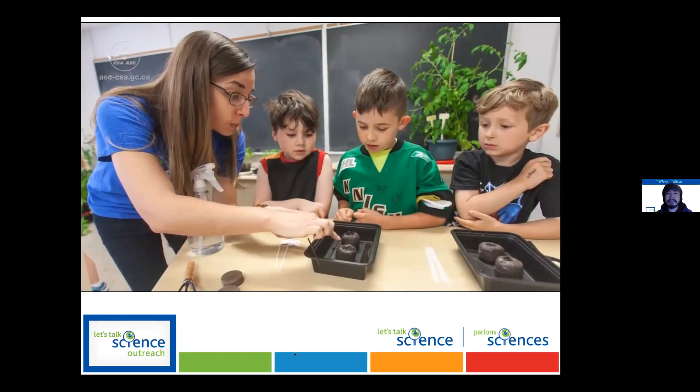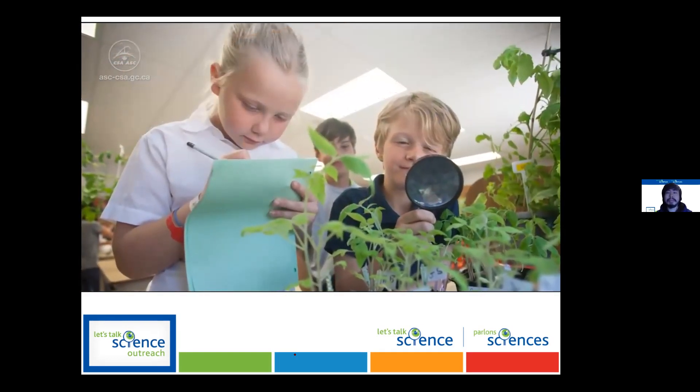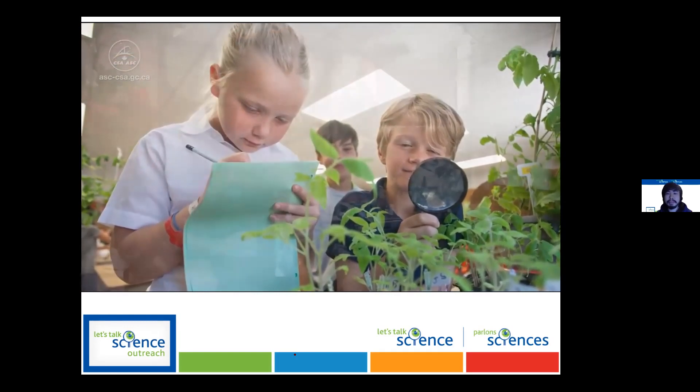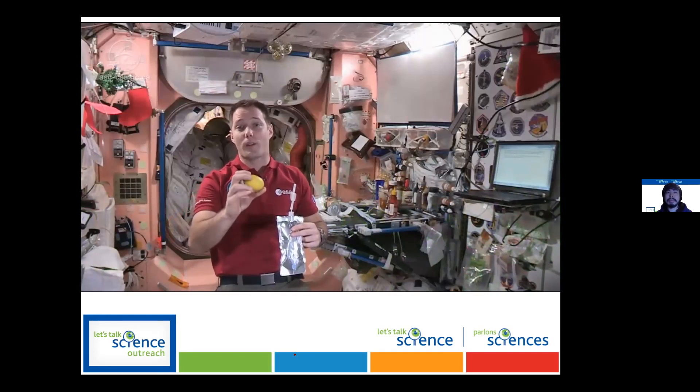Tomatoes are delicious and nutritious — they taste and smell great, plus tomato plants remove carbon dioxide and add oxygen and water to the air we breathe. Tomatoes could be a space superfood. This is where the Tomatosphere comes in: will tomatoes grow the same in space as on Earth? Count how many of your Tomatosphere seeds germinate and send us your results. Who knows — maybe you will be studying how to grow the food you'll one day eat as an astronaut.